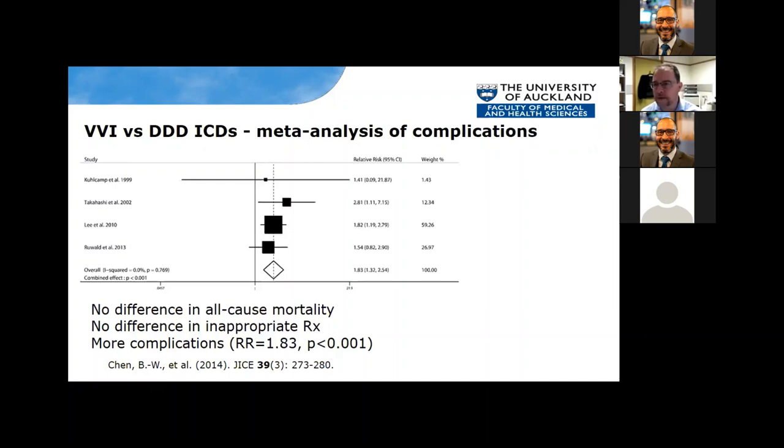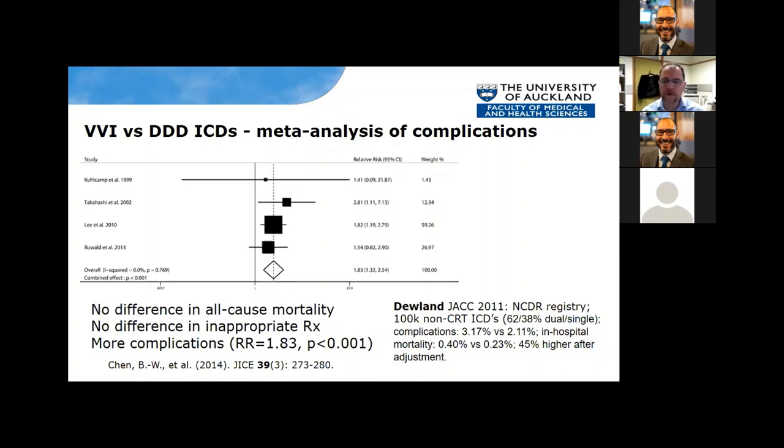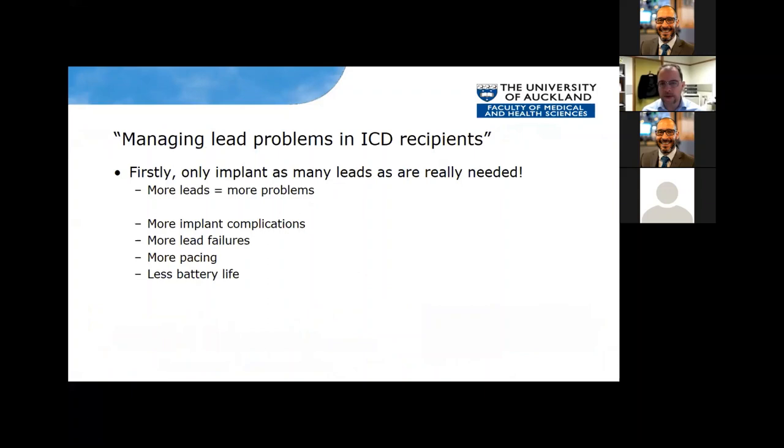There's no difference in inappropriate therapy, but there are more complications with another lead. Looking at a 100,000-device registry — powerful data — nearly two-thirds were dual-chamber, which speaks volumes that more dual-chamber devices are being put in than are really needed. Complications are 3% for dual-chamber and 2% for single-chamber, and even in-hospital mortality is higher for dual-chamber. One should only implant as many leads as are really needed: more leads means more implant complications, more failures, more pacing, and dual-chamber devices tend to have less battery life even at factory settings.